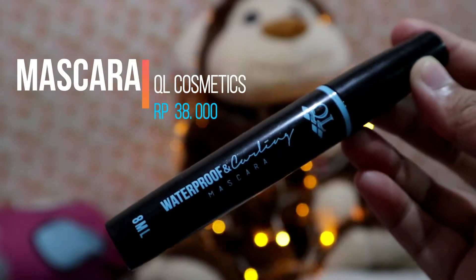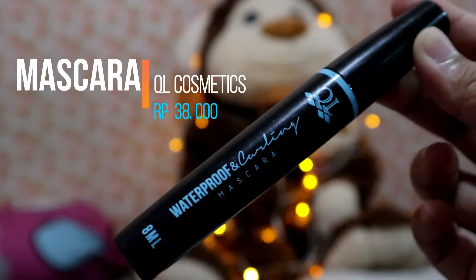Step selanjutnya, aku mau pakai mascara. Mascaranya aku pakai dari Kiel, produk kecintaan aku. Aku udah selesai pakai mascara yang sebelah — kalian bisa lihat perbedaannya untuk yang udah dipakein mascara sama yang belum. Aku udah selesai pakai mascaranya.